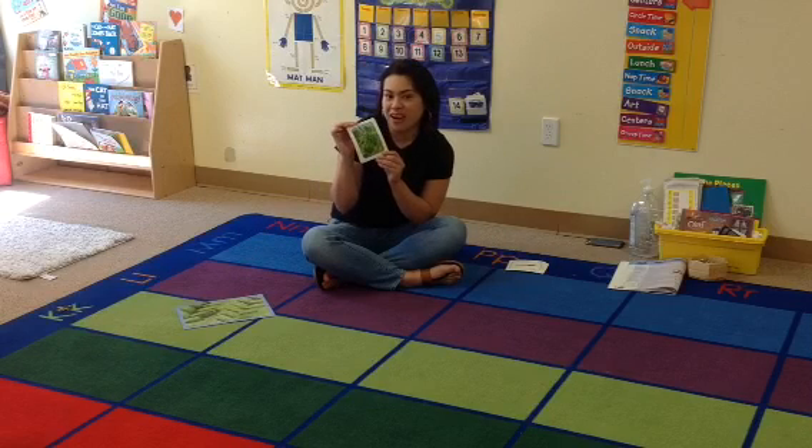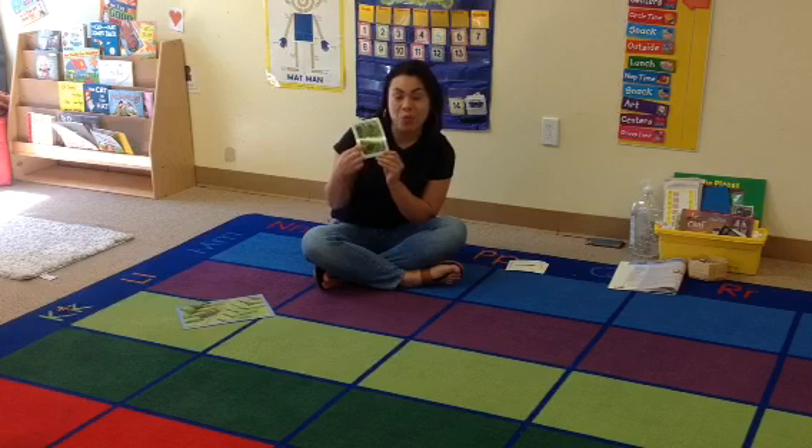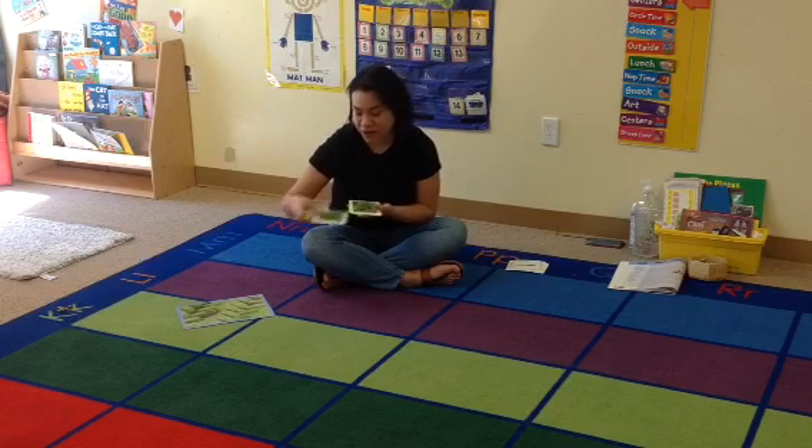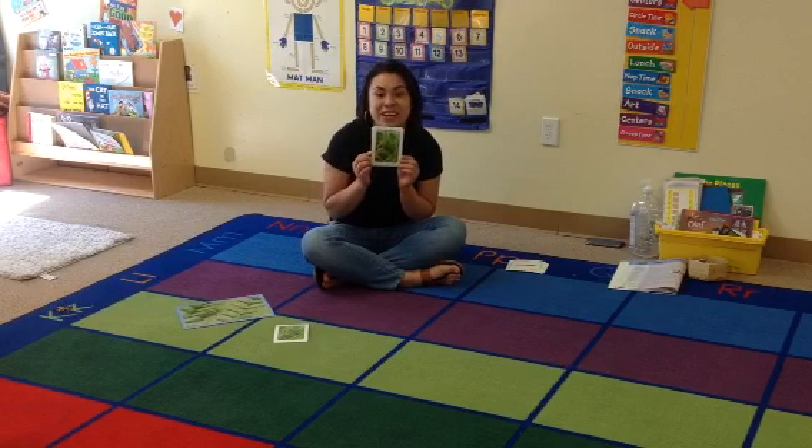Can you find a frog hopper here? You're right, this is one. One grass frog hopper. How many can you see here? Two. You're right.